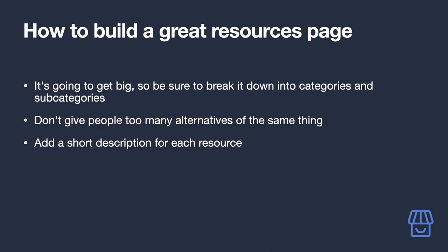Follow these golden rules for a resources page your audience will love. This list is going to get big, so break it down into categories and subcategories. Consider what else might make navigating the page better, such as a table of contents. Don't give people too many alternatives of the same thing — for example, if you've used several accounting software platforms, limit your highlighted options to one or two.